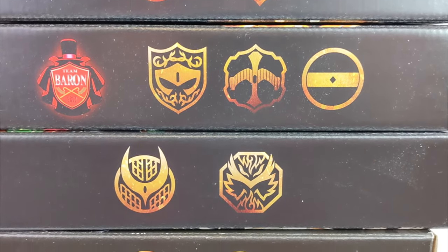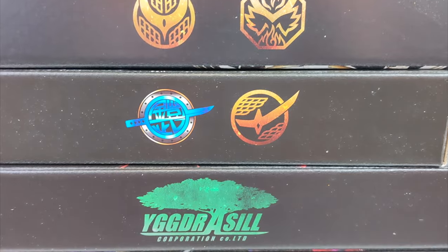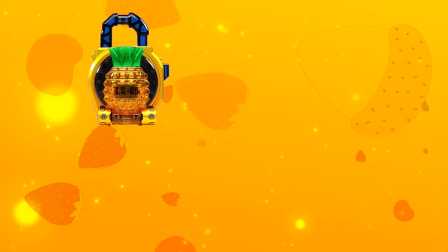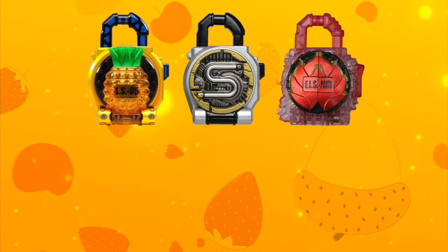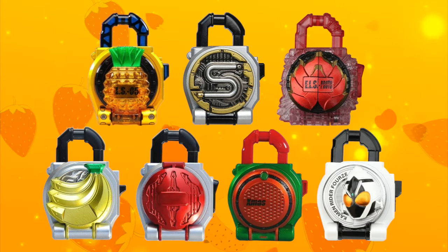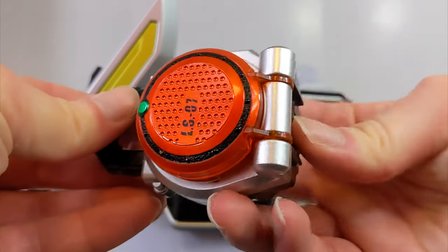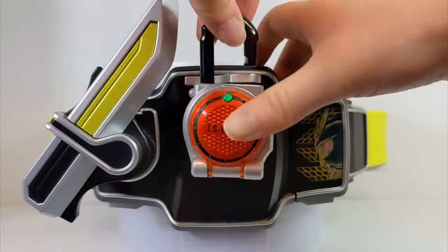The Lockseeds would be released in theme sets every couple of months, until the confirmed list, showcased on a special Helheim Forest website, were made. From the very beginning, some Lockseeds were not in CSM consideration for unknown reasons. This includes Fresh Pine, Cid, Proto Dragonfruits Energy, Blank Zakuro, original toyline exclusive locks, and all the Legend Rider ones. However, this wasn't a deal breaker, as the CSM Sengoku Driver could still use the original toy releases if one had those.